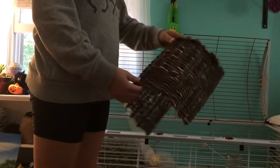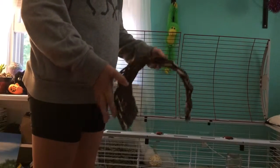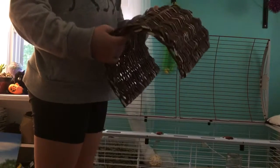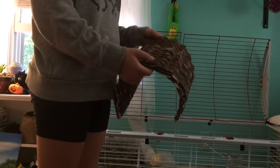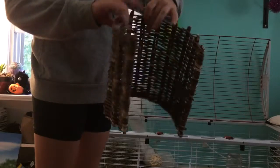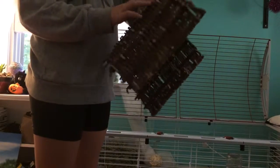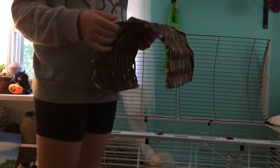Next we have this willow tunnel — it's just like a hut. It doesn't fit in his cage, so whenever I let him roam around I usually put this outside of his cage. He chews on it — as you can tell, he chewed on this part and hasn't worked his way to the other part yet. I recommend it. It's really awesome.